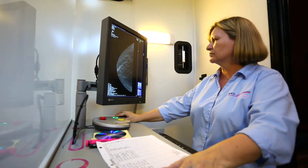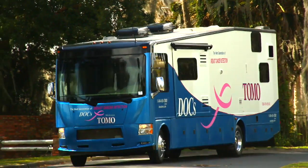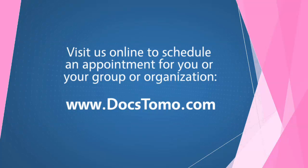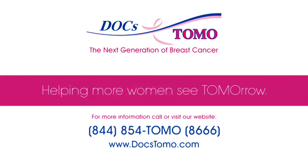When it comes to breast cancer detection, we believe every degree matters. So ask your doctor for the next generation of breast cancer detection, now offered by DocsTomo. Visit us online to schedule an appointment for you or your group or organization, and we will come to you. At DocsTomo, we can all help more women see tomorrow.